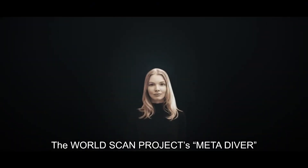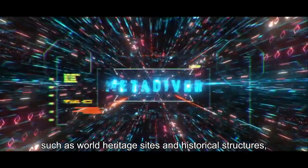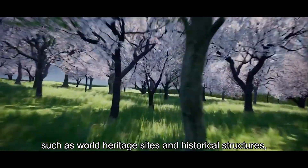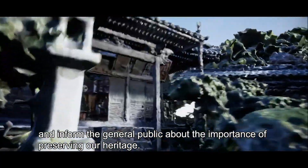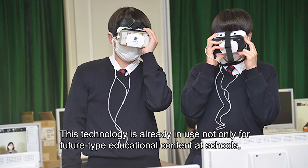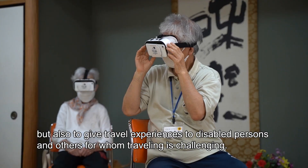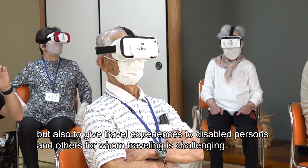The WorldScan Project's MetaDiver was created to make digital images of the heritage of mankind, such as world heritage sites and historical structures, and inform the general public about the importance of preserving our heritage. This technology is already in use not only for educational content at schools, but also to give travel experiences to disabled persons and others for whom traveling is challenging.